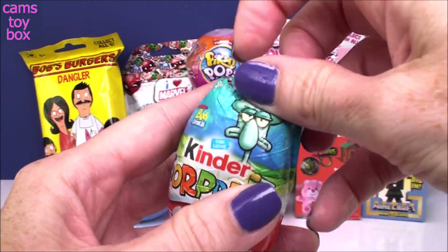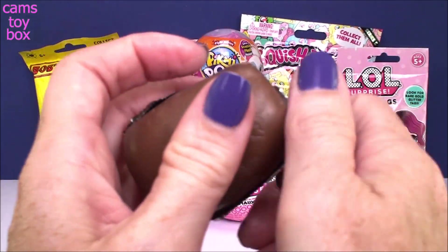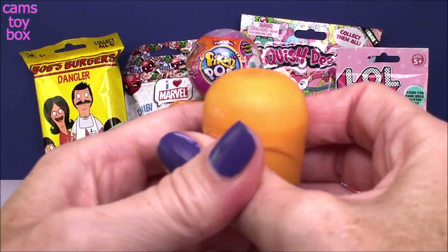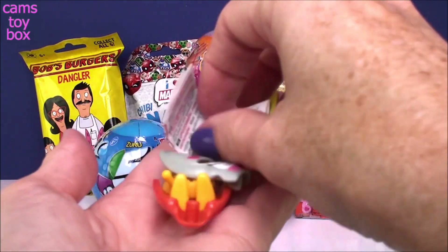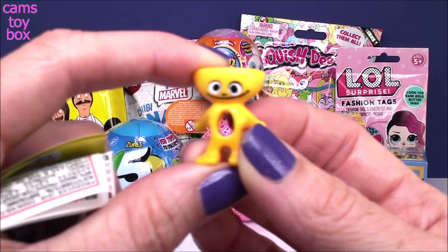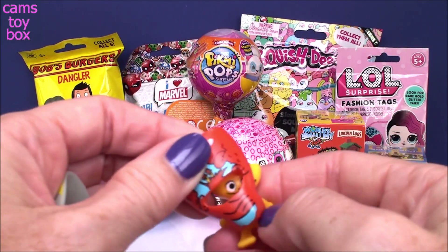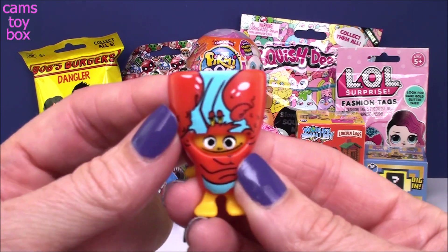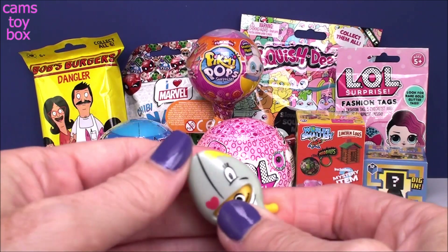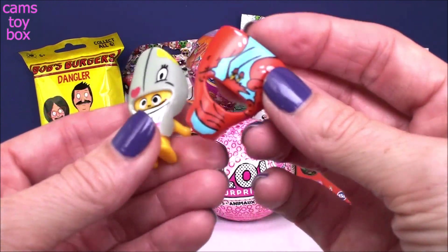Can't go wrong with a Kinder, right? So of course we have that delicious chocolate. And inside we have these little strange characters that basically put on a mask and become one of the characters from SpongeBob. They give you two different masks that you can switch out. Pop that one off, we'll put this one on. Pretty cool, completely different. I'm not quite sure what the little character is, but I like the masks.